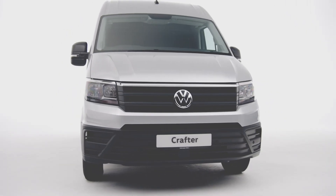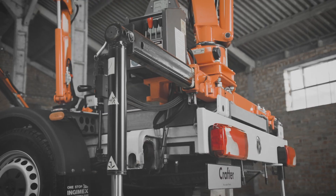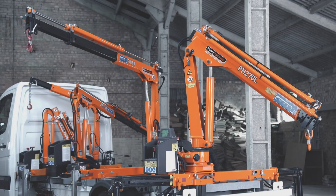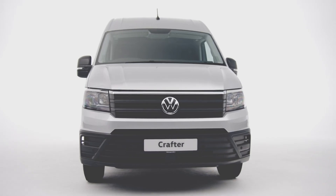Not everyone needs a panel van, so it's good to know the versatile Crafter is also available as a chassis cab for conversion into tippers, Luton vans, and specialist conversions. The Volkswagen Crafter — crafted by you, engineered by us.